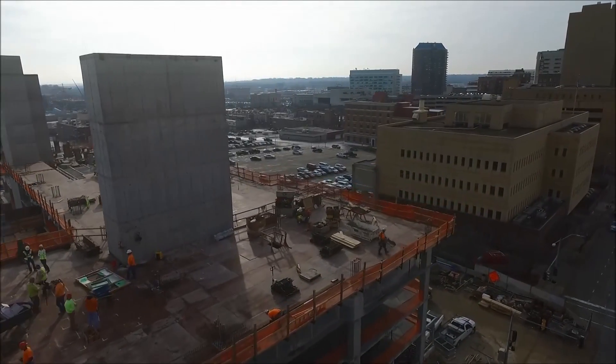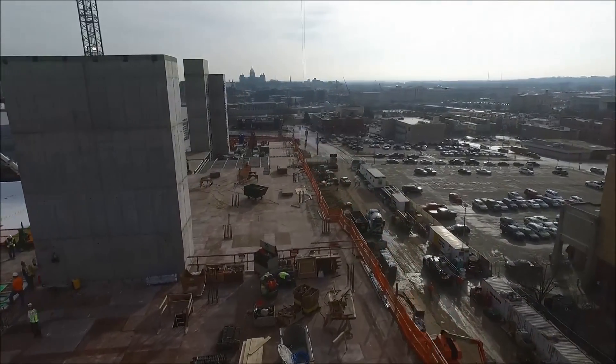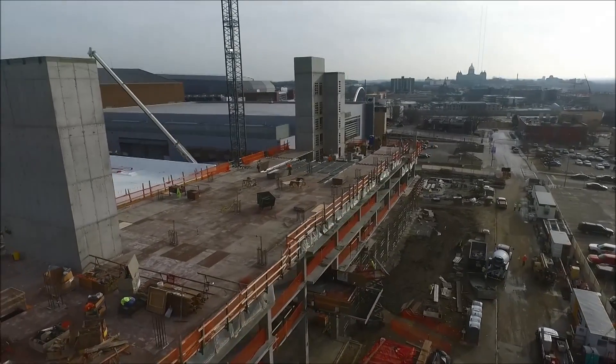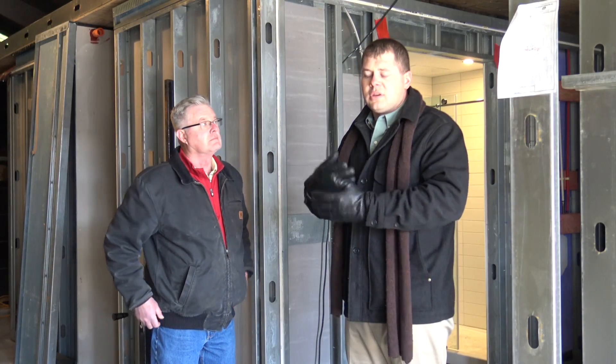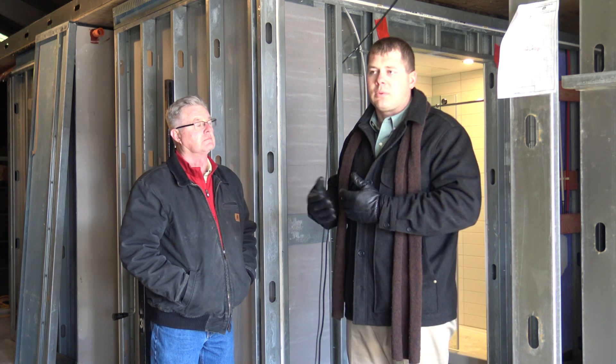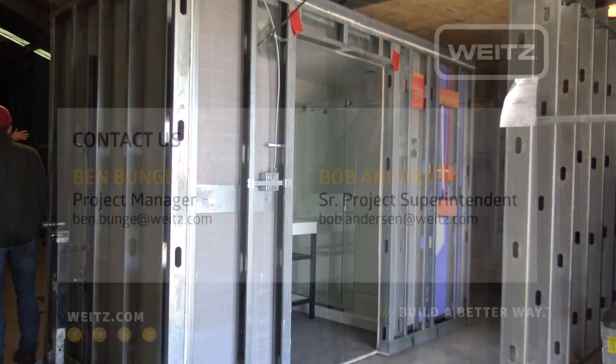Something else worth noting: while we're doing this for a hotel, we see applications for hospitals, dorm renovations, and really anything that has a consistent layout with the ability to be replicated multiple times. That's really where you get the savings — the factory sets up a template and then they mass produce.